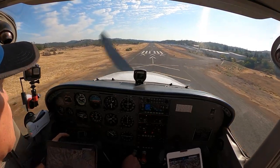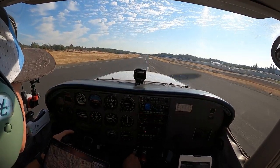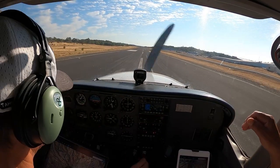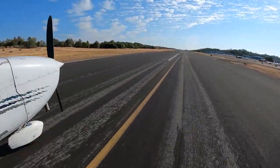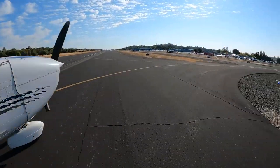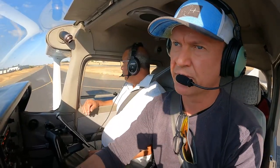Auburn traffic, Skylane 9090, 20 miles north of the field, going to be doing a left 45 degree entry downwind runway 7 Auburn. Good job. Auburn traffic, Skyhawk 90501 Whiskey is clear runway 7, Auburn.